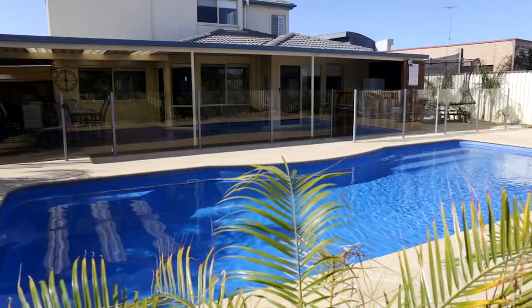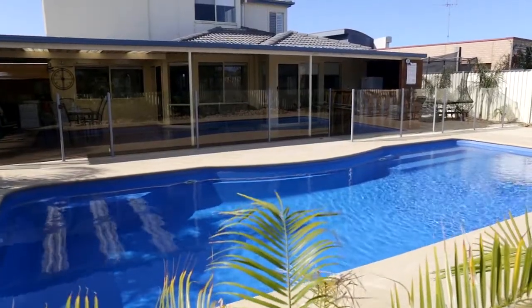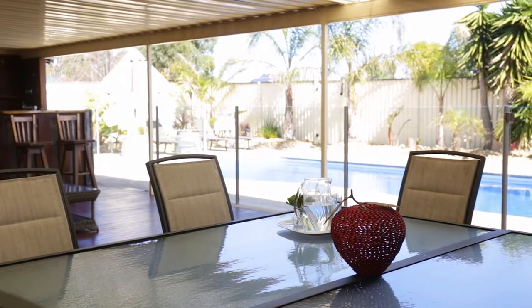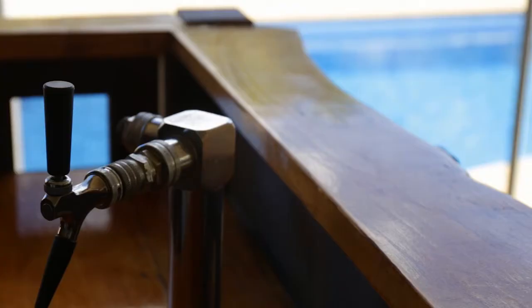A true family sized home, the spacious floor plan offers five bedrooms and four distinct living zones, as well as a massive undercover outdoor living area with kitchen, spa and pool.